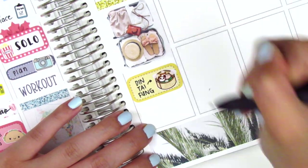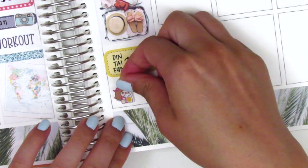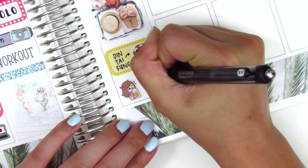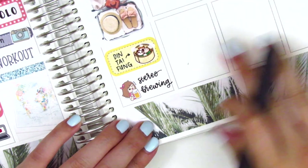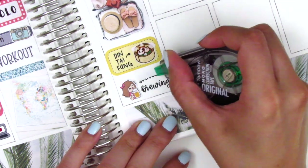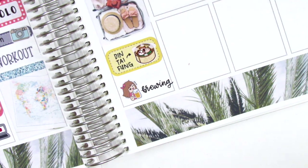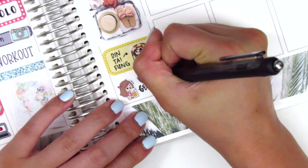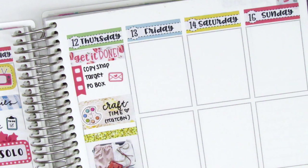I put down a glitter header with a full box, then a half box underneath with a dim sum sticker from Happy Diet Stickers to mark that my friend and I went to Din Tai Fung — that's where we exchanged our birthday gifts. Then my boyfriend and I went to a brewery that night. The beer girl sticker is from Kina Prince. I decided I didn't like how I wrote 'Stereo' — the name of the brewery — so I whited it out and rewrote it.